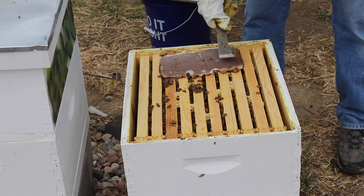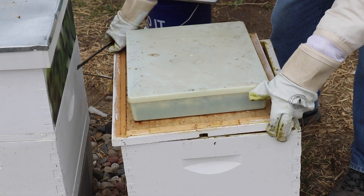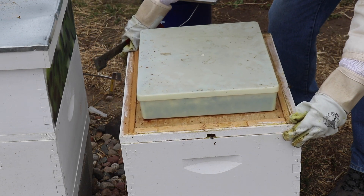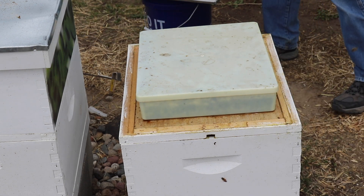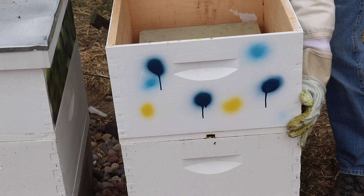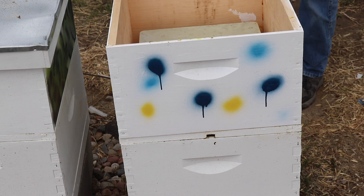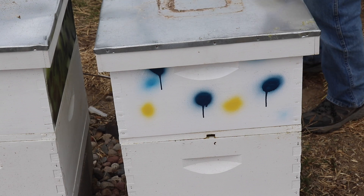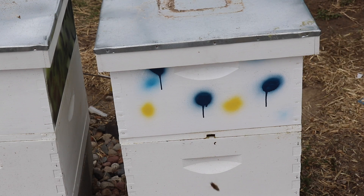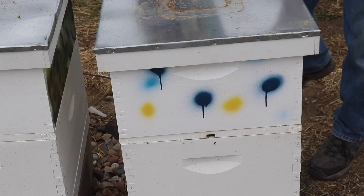That allows all the mites to have a field day going into those drone areas. Once the drone comb has been filled up and capped over, you know you have a lot of mites in there. You can then take it out of the hive, throw it in the freezer, and that will kill the drones and the mites — but it doesn't affect workers. That's a more natural way to take care of mite control.